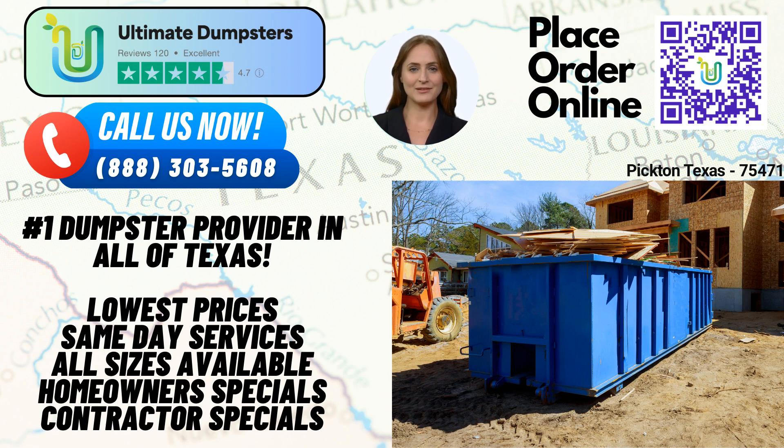Now, let's explore a fascinating fact about Picton, Texas. Did you know that Picton was established in the late 19th century and was named after the original landowner, John R. Pickering? This charming town is rich in history and offers a tight-knit community for its residents.